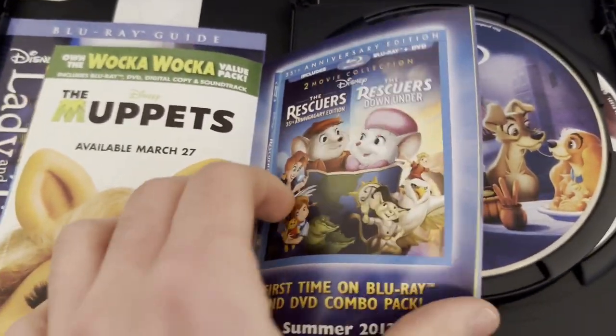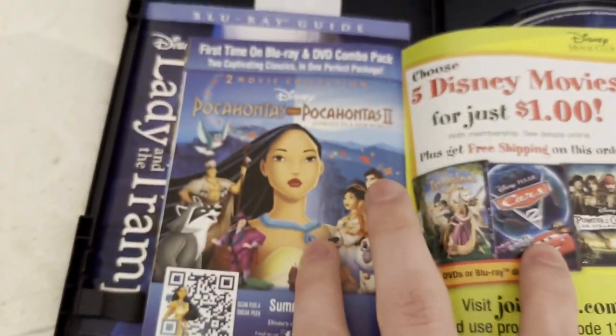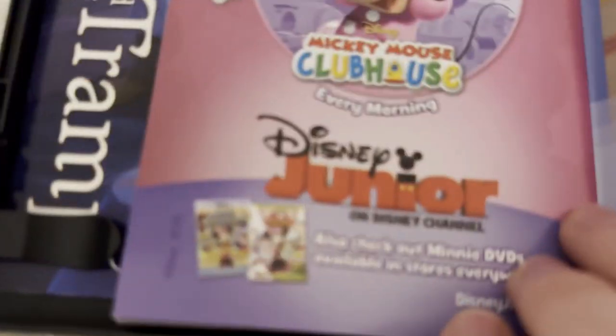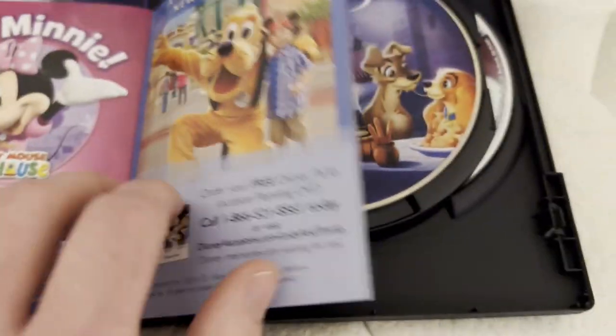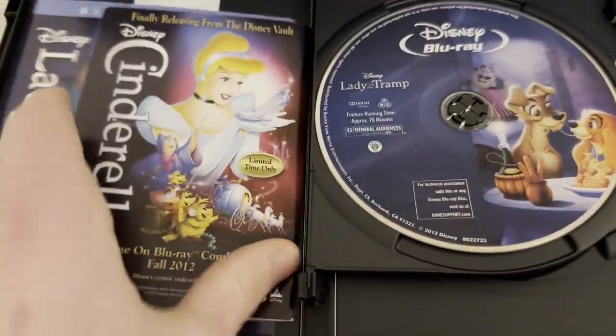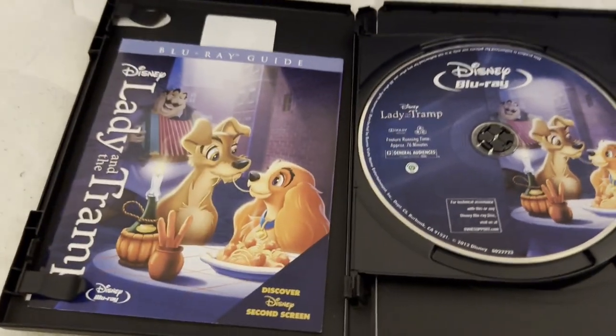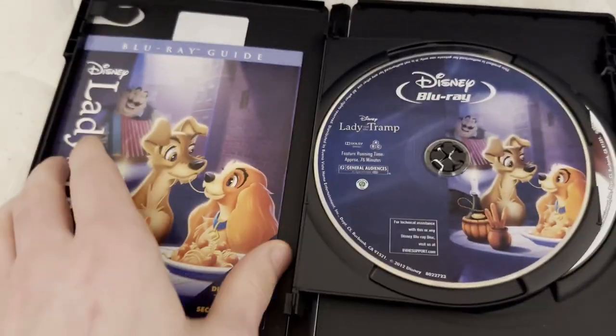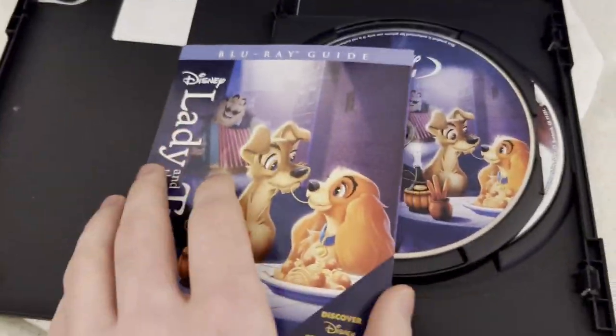I have both movies on VHS. I do not plan to get any of these. I do hope to get that Blu-ray, especially since I have the Platinum Edition DVD of Cinderella and I also have Cinderella on VHS as well.